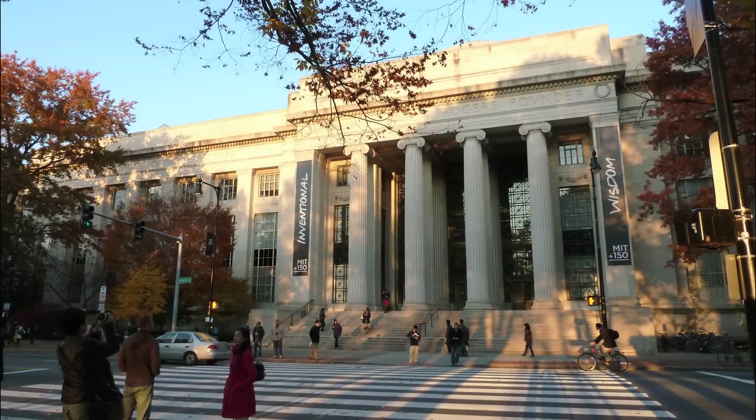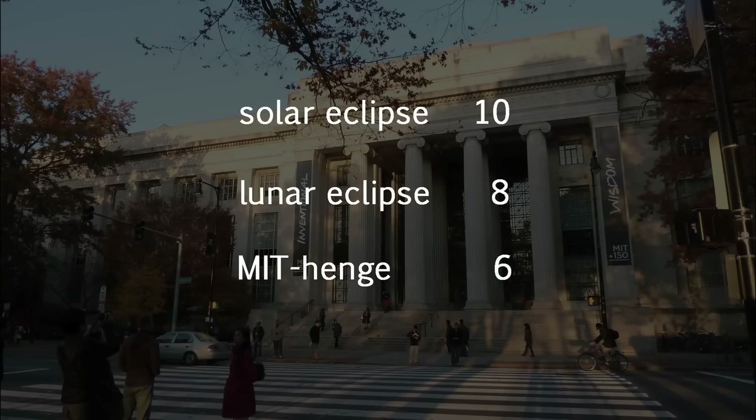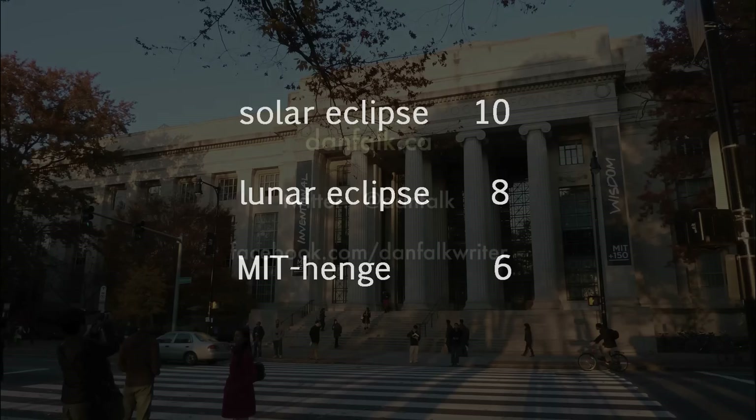On the scale of astronomical excitement, where a total solar eclipse ranks a 10 and a lunar eclipse scores an 8 — let's say it's a logarithmic scale — I'd say that MIThenge scores about a 6. Still, if you're around MIT when it's happening, it is worth checking out.